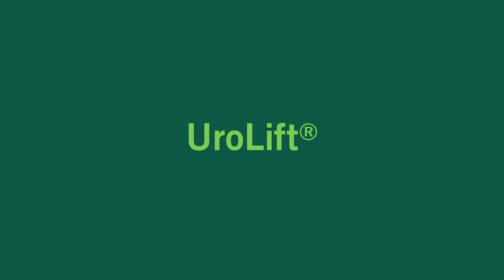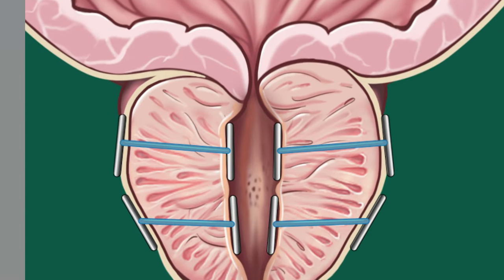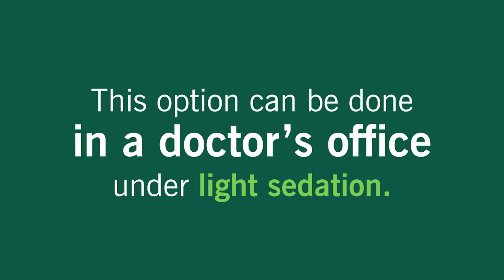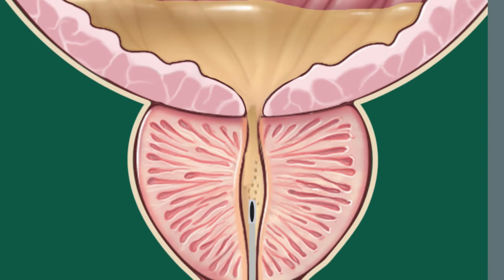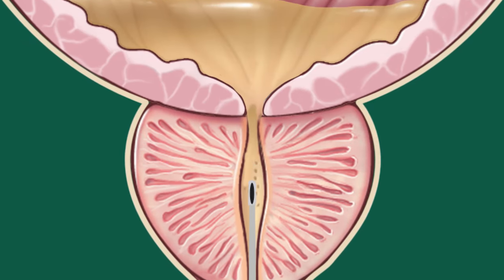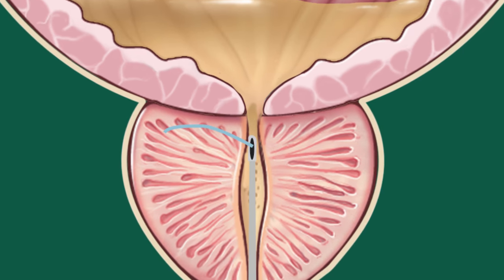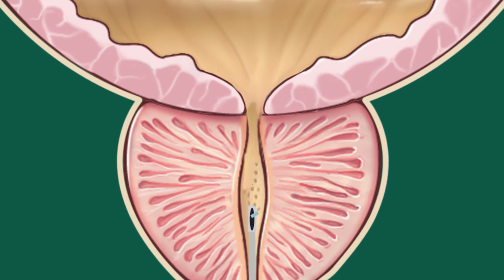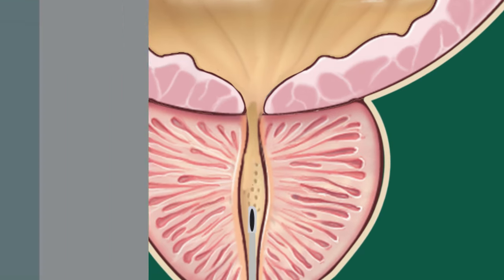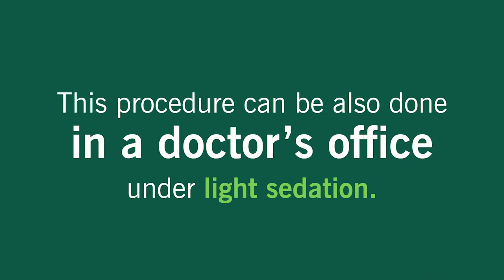Urolift uses tiny implants to pin back any tissue that's blocking your urine flow. This option can be done in a doctor's office under light sedation. Rezum is minimally invasive and performed by going up through the urethra with an instrument that turns water into steam. The steam delivery lasts only seconds and helps to shrink the prostate. The tissue is destroyed and reabsorbed by the body within a three-month period. This procedure can also be done in a doctor's office under light sedation.